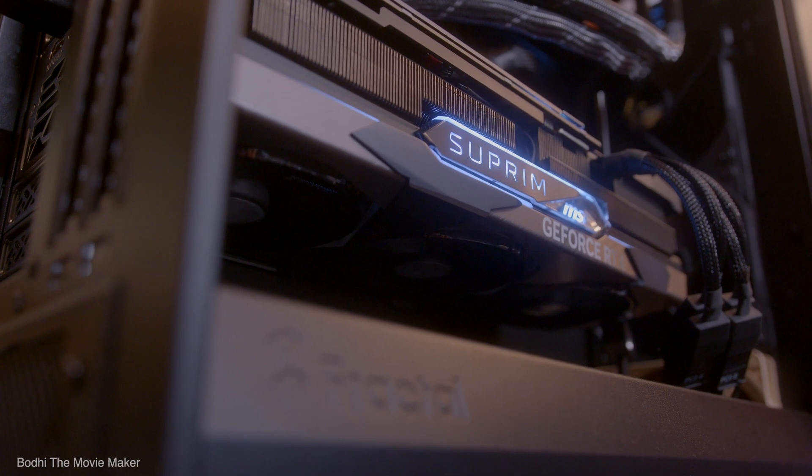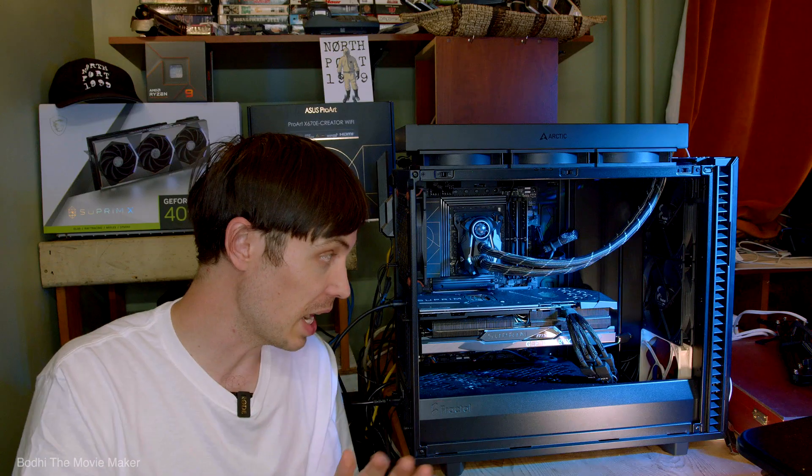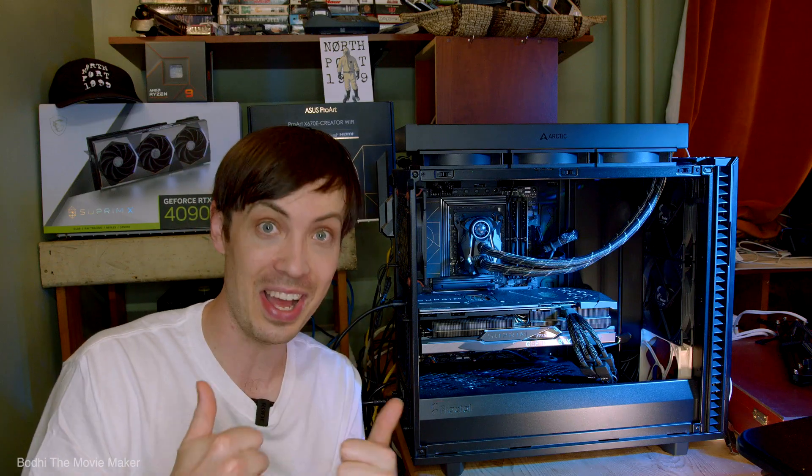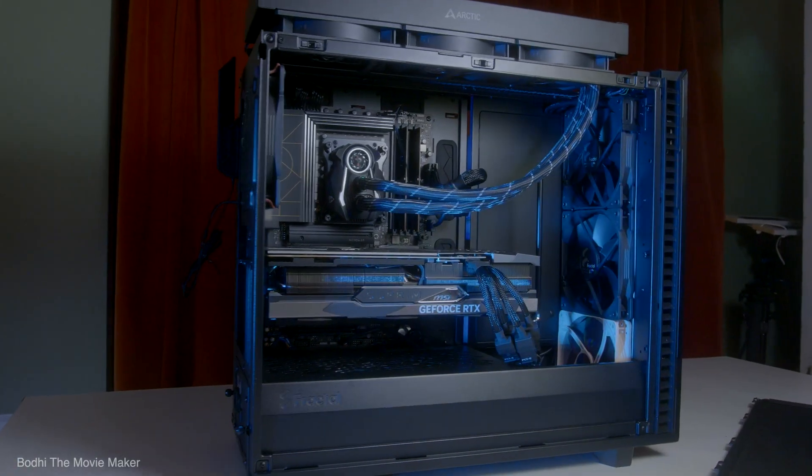So if you're like me and you want to build a PC for your graphically demanding use case, then go ahead, get a 4090, slap it in there, and you're done. But it ain't that simple. Let me explain.